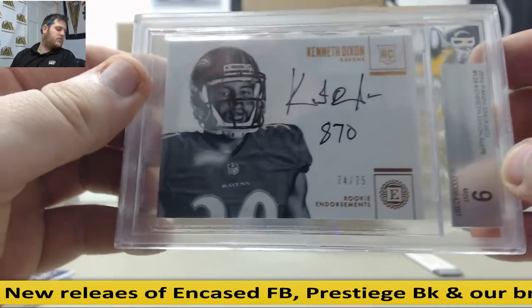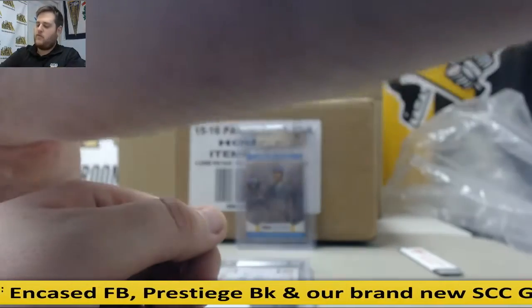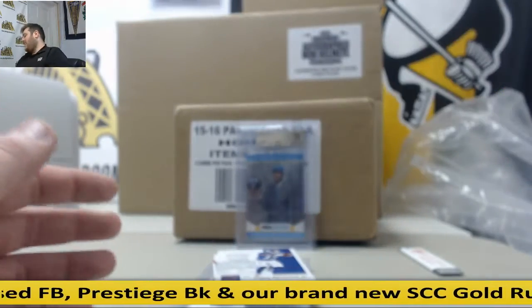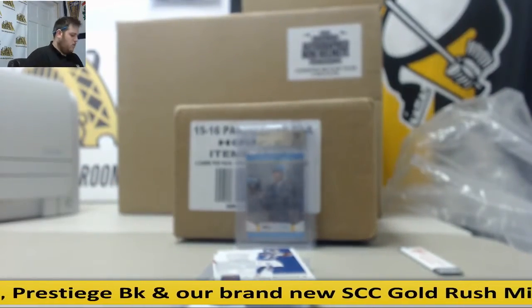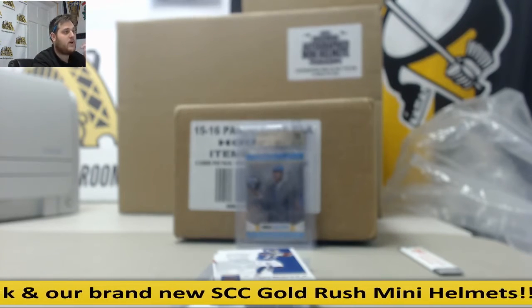Pretty solid box, really fun box in there. 74-75, Kenneth Dixon. Thanks for the break man — really nice Will Fuller auto, Tyrod Taylor patch out of 5, Kenneth Dixon 74-75 rookie encased auto. Thanks for the break man, and we will get that break going on tonight. Alright.